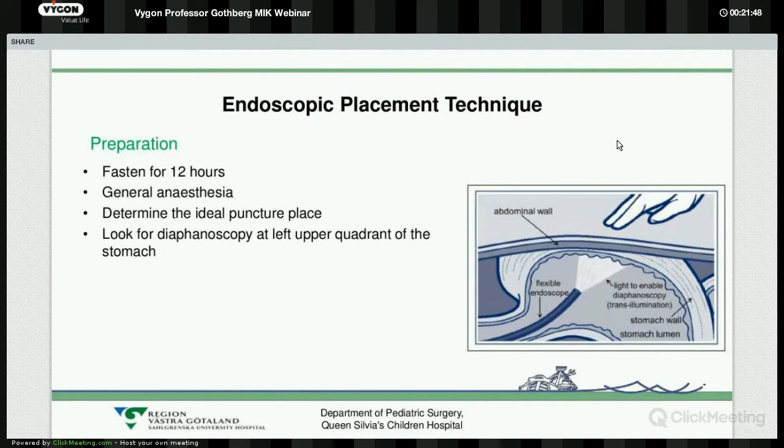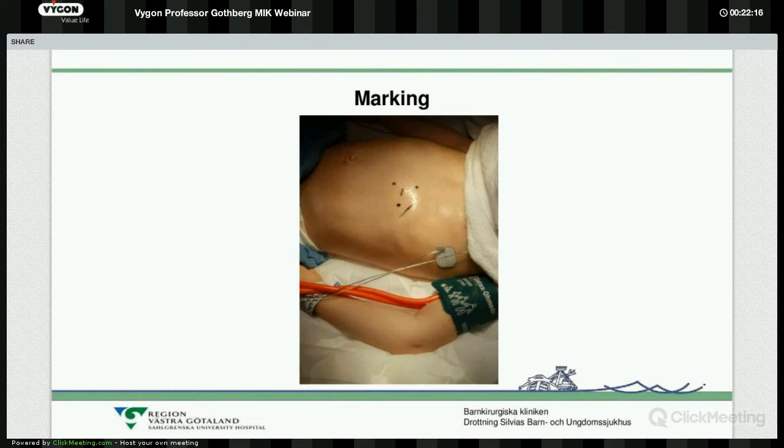Now to the technique. As always in general surgery, this is done under general anaesthesia — patients must be fasted for at least 12 hours. We determine the ideal puncture site by transillumination: the gastroscope has a light, and if we turn off the room lights, we see it illuminating through the abdominal wall. In small children with thin abdominal walls, it is very easy to find this spot. You can see the shadow of the liver, the shadow of the rib, and the shadow of the intestines, so you find an open spot.